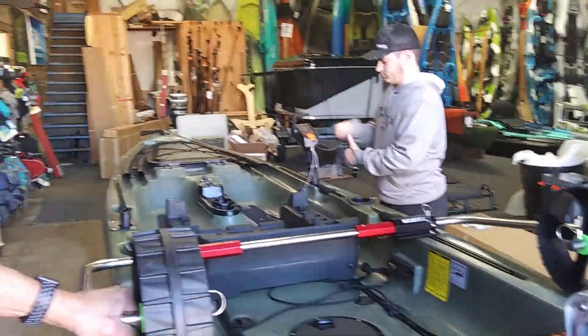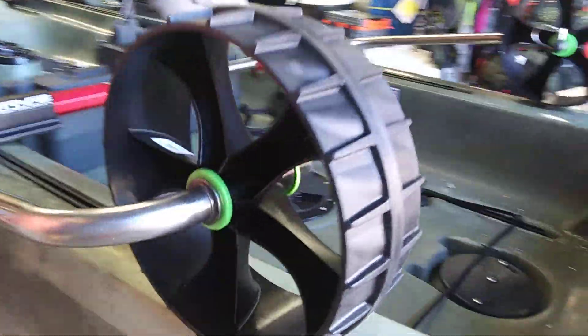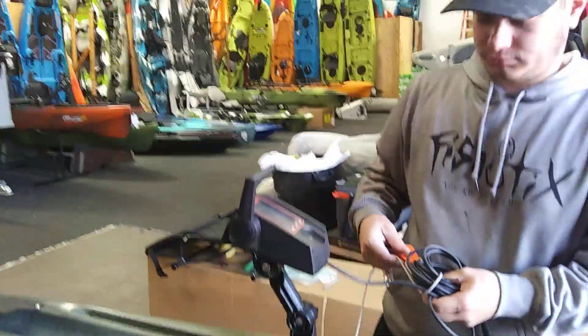Get to the fishing spot, and then I can use the pedals — the pedal drive — to pedal around. I'll steer the boat using its own rudder system.